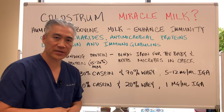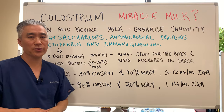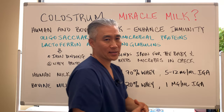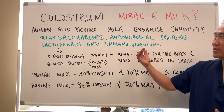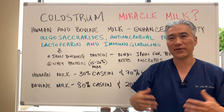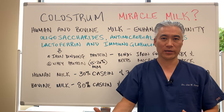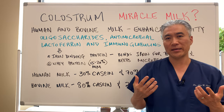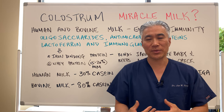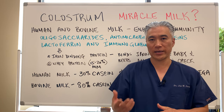Let's get right into some of the facts and fictions about milk and utilizing it for health. Human and bovine milk can enhance immunity. Oligosaccharides, antimicrobial proteins, lactoferrin, and immunoglobulins are the contents of dairy or milk. The problem is that milk from a cow is often pasteurized, which goes through a process to prevent overgrowth and basically sterilizes the milk.